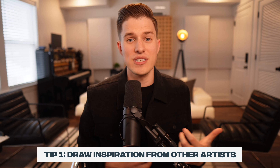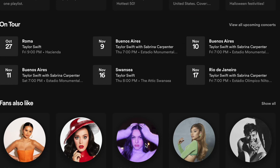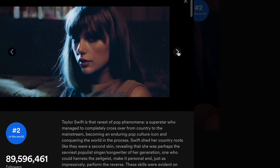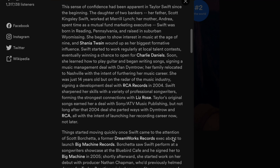Tip one — and I literally learned this from a friend of mine who's the head of promotion and marketing at one of the labels here in Nashville — is to go check out artists that are similar to you as well as the world's top artists, and draw inspiration from their visuals and the way their Spotify page is set up. If we look at an artist like Taylor Swift, for example — what does her photography look like? What does her bio look like? She has simple but high-quality things on her Spotify page. Take inspiration from this and make your Spotify page look the same.